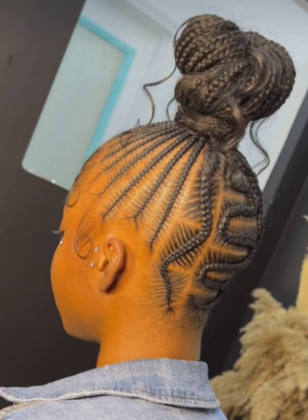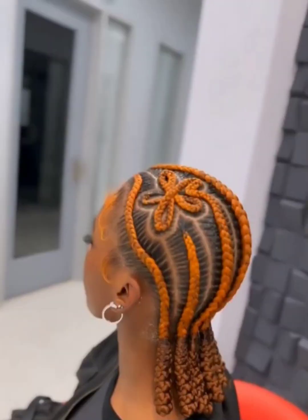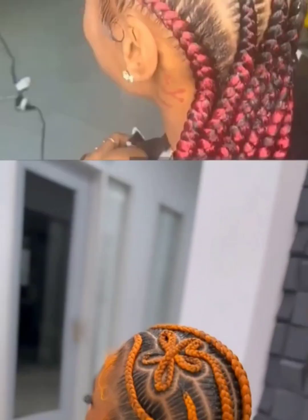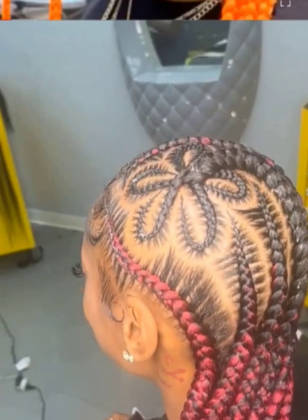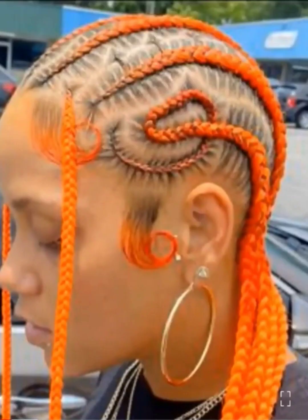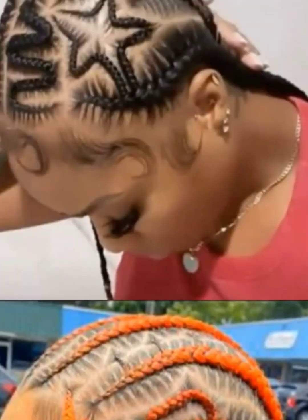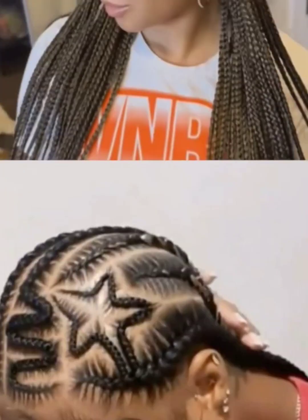If these are the type of videos and hairstyles that you love, please subscribe to my channel and click that notification bell so that you will be notified when another video is posted. If you like this video, please give it a thumbs up and you can also share the video so that others can see these beautiful hairstyles. Thank you all so much for clicking on and watching this video — I'm going to leave you all to enjoy the rest of the video and I will see you all in the next post.